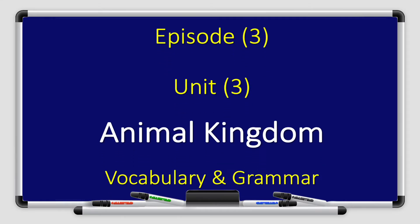Hello everyone, and welcome to a new episode of Fun with English, Grade 4, Book 4A. I am Sakina Cancuni. I will present episode 3 from Unit 3, Animal Kingdom. We will focus on vocabulary and grammar.